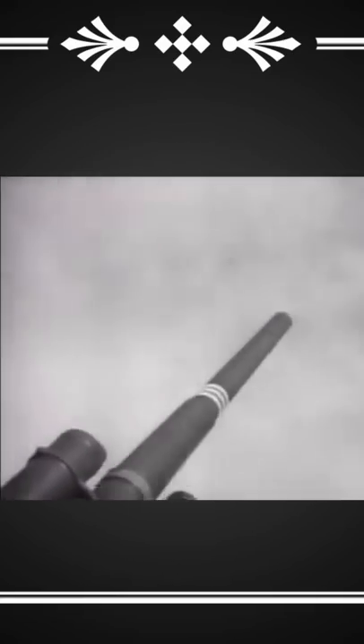These automatic anti-air cannons shot a special kind of round called flak. These rounds explode when close to the aircraft, sending shockwaves and shrapnel in all directions.